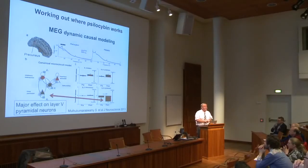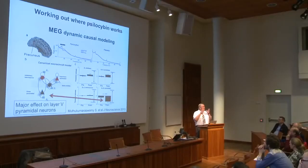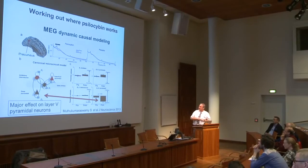With MEG, we were able to use a technique called dynamic causal modelling with Carl Friston, and evaluate a model of cortical function involving pyramidal cells and interneurons that regulate them. From the MEG signal, we estimated that the predominant effect of psilocybin is on these deep layer 5 pyramidal cells. I think that may be the first example where, in a human, you can actually point to an effect on brain function targeted at a particular cell type in the cortex.